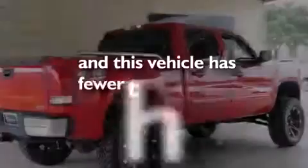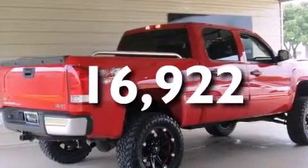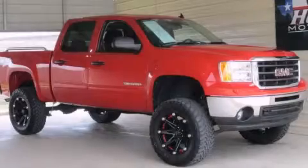This vehicle has fewer than 17,000 miles on the odometer. Stop by today and test drive this automobile for yourself.